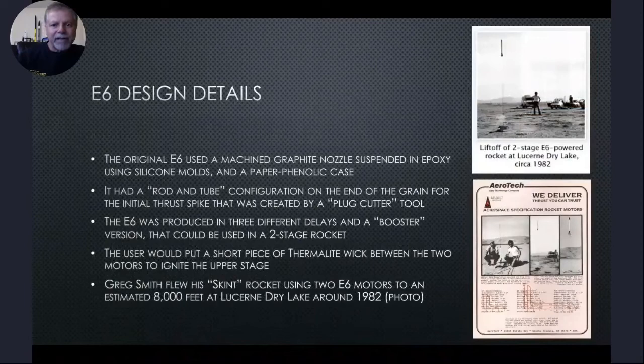The original E6 used a machined graphite nozzle suspended in epoxy using silicone molds, and a paper phenolic case. It had a rod and tube configuration machined on the end of the grain for an initial thrust spike, created by a plug cutter tool. The E6 was produced in three different delays and a booster version for two-stage rockets, using a short piece of thermal light wick between two motors to ignite the upper stage. Greg Smith flew his SKINT rocket using two E6 motors to an estimated 8,000 feet at Lucerne Dry Lake around 1982.